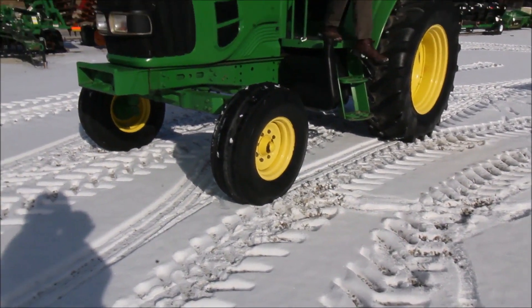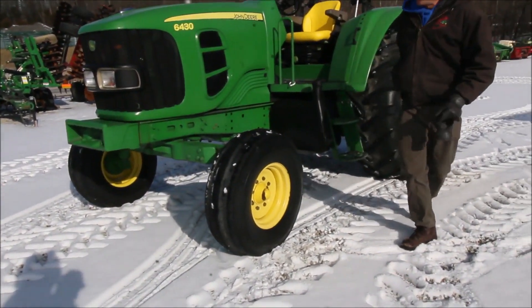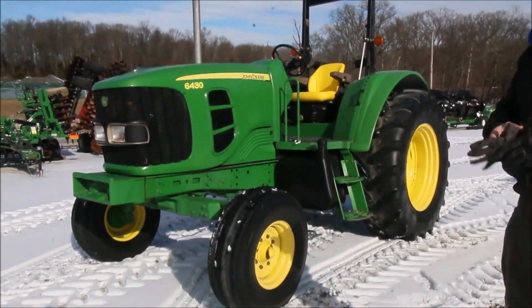4084 hours. Very clean. Two-wheel drive, 6430. I believe she's a one-owner. Power quad.